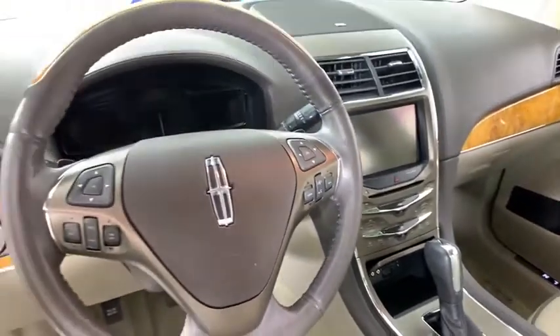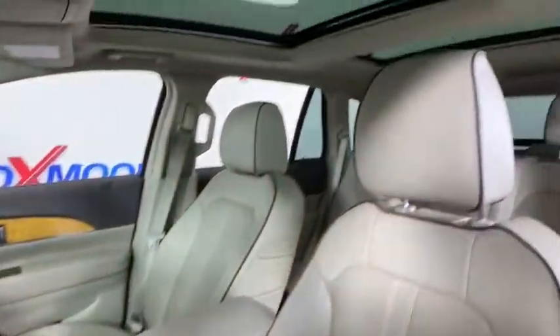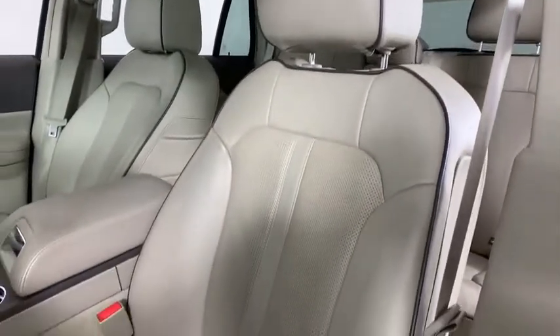Navigation system, Bluetooth, dual airbags, alloy wheels, power steering, one owner, four-wheel disc brakes, compass, fog lights.